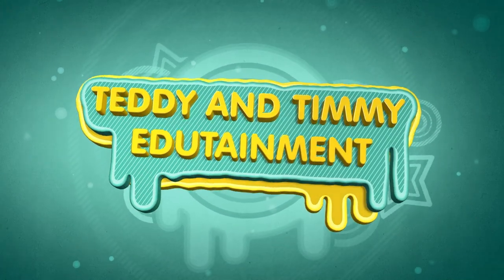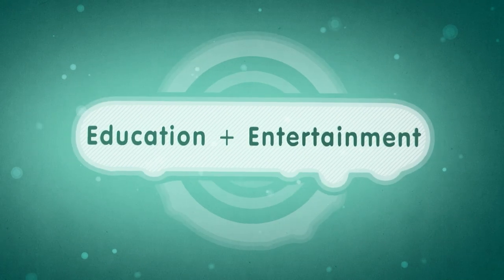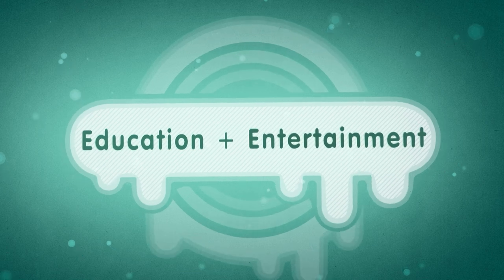Teddy and Timmy Edutainment. Education plus entertainment. Kids songs and learning videos.